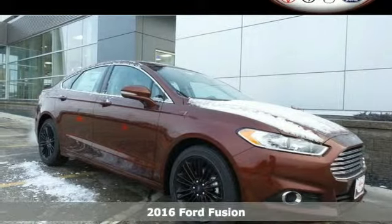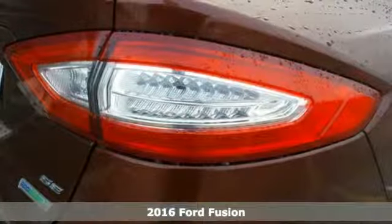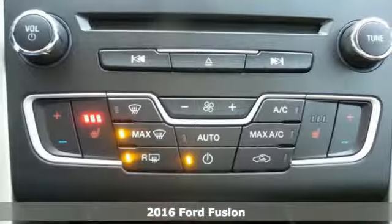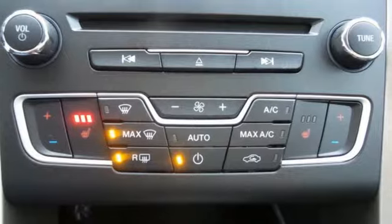It's a 2016 Ford Fusion. With outstanding fuel economy, distinctive styling and a wide array of tech features, this Fusion is the perfect choice for a mid-sized sedan.